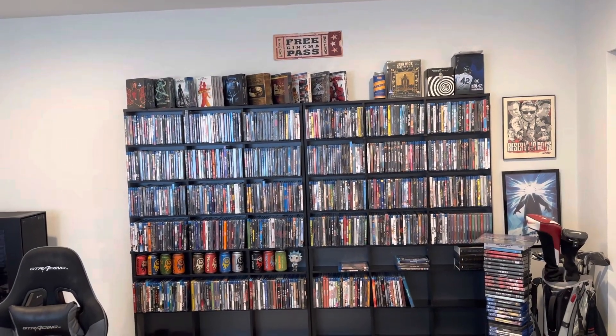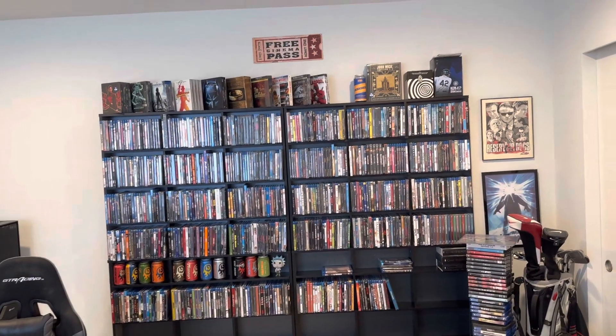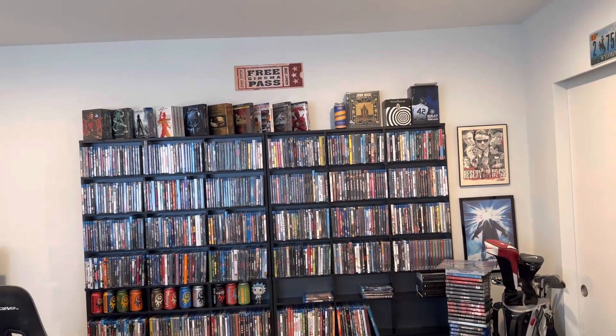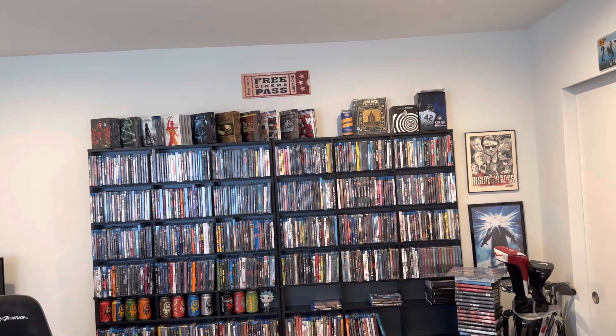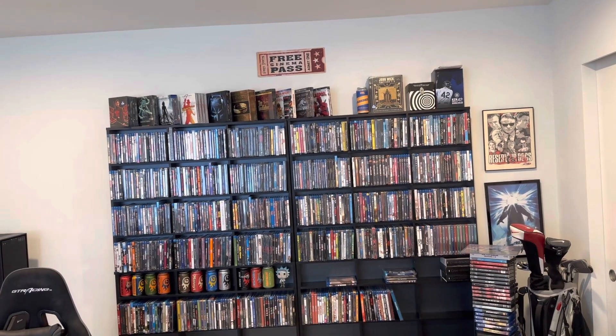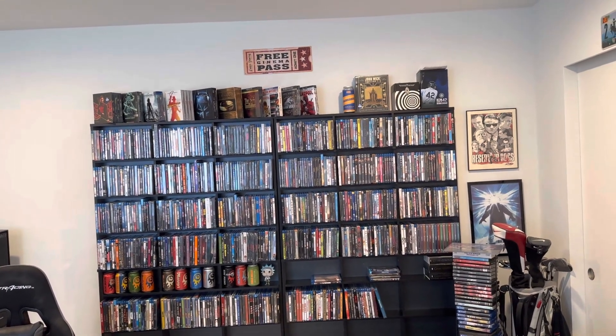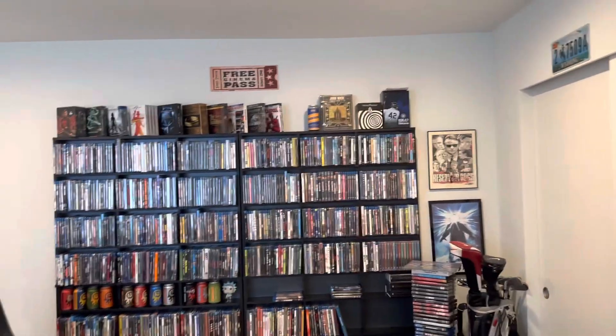Welcome back to the channel everyone. Uploading April's hauls for the month — not a lot of movies. I'm going to upload now because I saw the movies coming out this week and there's nothing I'm too excited for, so I don't think I'm going to pick up anything else. I thought I'd knock this video out now. If I do happen to snag a movie with what's left of this month, I'll just put it into next month's haul.